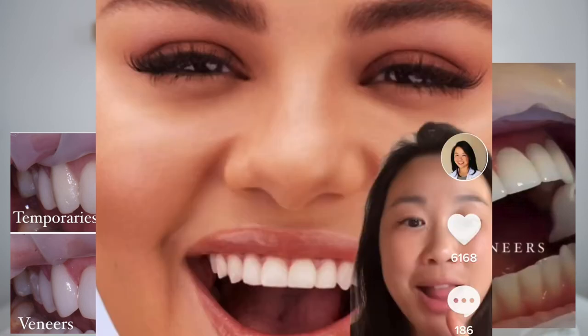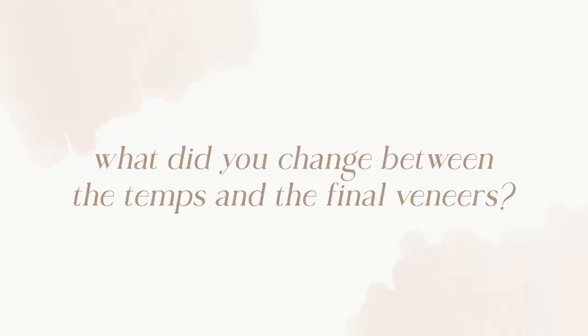I can't remember the specifics I told Dr. Patel, but he did make them a good bit longer. Now the question you've probably all been waiting for — how much do they cost?